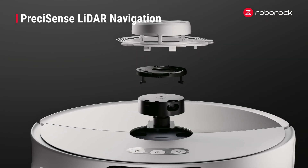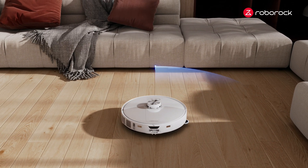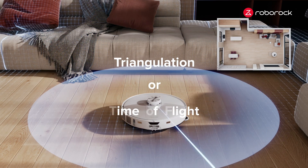Powered by a LiDAR-based system, it accurately measures the distance between the object and smart vacuums using triangulation or TOF algorithms.